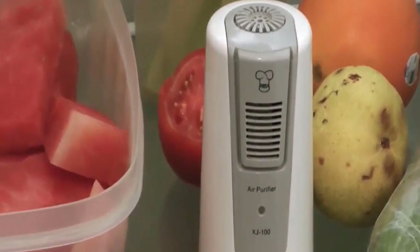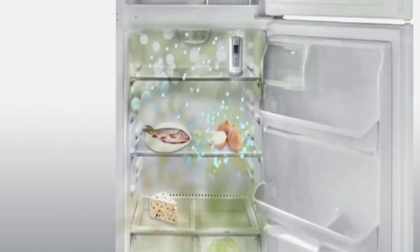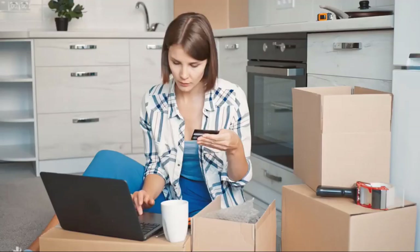To help you decide which refrigerator odor eliminator will make your fridge fresh and smell-free, we have selected and reviewed the best ones. If you like any of them, you can buy through the link in the description.